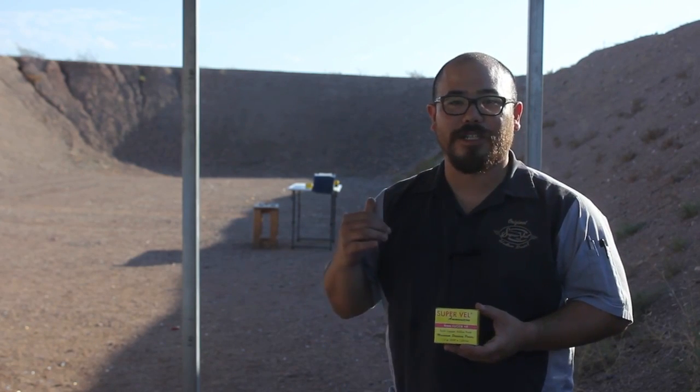So we have set up downrange a 20 inch clear ballistics gel block with four layers of denim attached to the front. We're gonna hit that three times and we'll go downrange and show the penetration depth and the expansion of the bullet. Hope you guys enjoy.